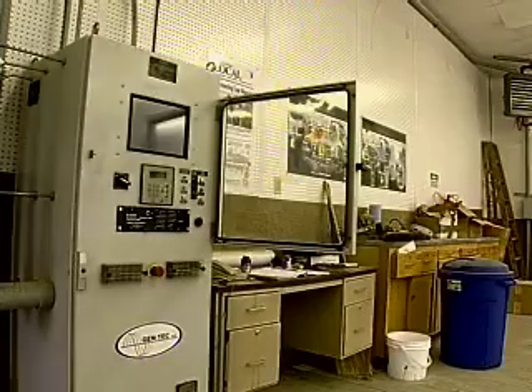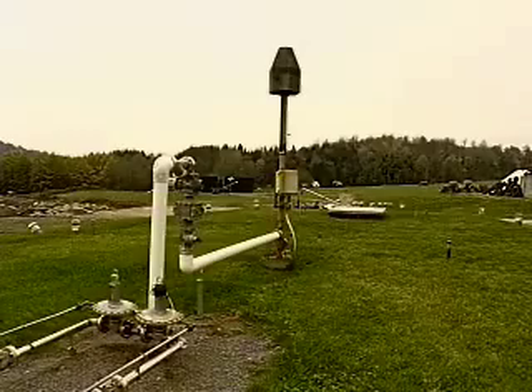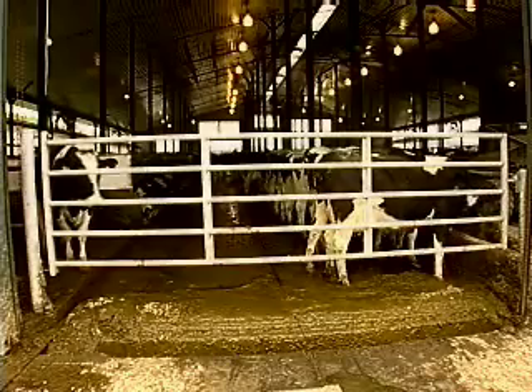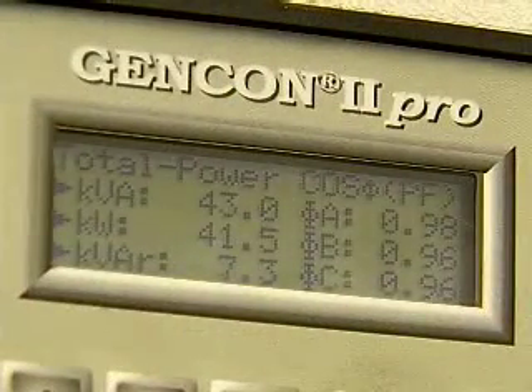The electricity running through this display panel is being produced by an internal combustion engine, powered by methane gas coming from this methane digester, supplied by the manure from some 300 cows on the Morrisville State College dairy farm. The system generates $35,000 of electricity annually.